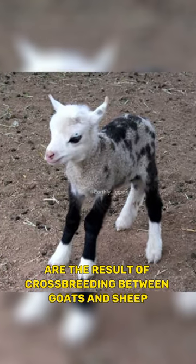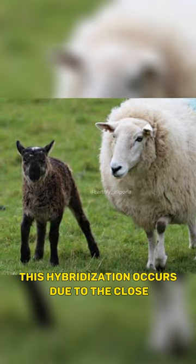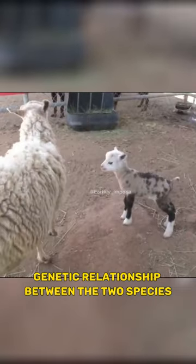Did you know that geeps are the result of crossbreeding between goats and sheep? This hybridization occurs due to the close genetic relationship between the two species.